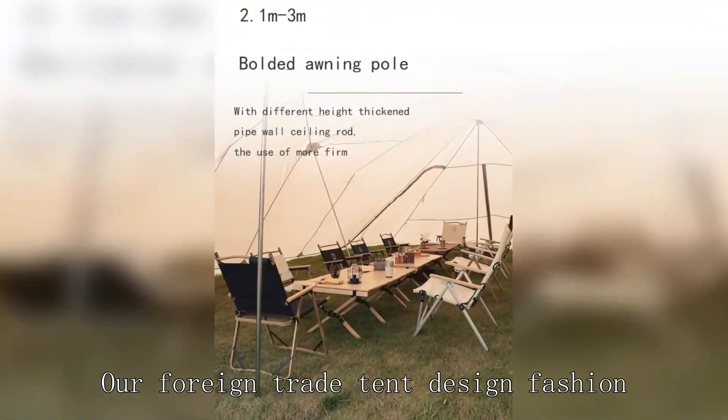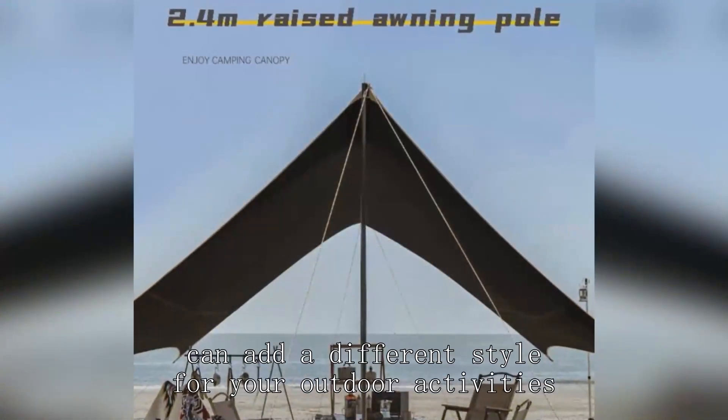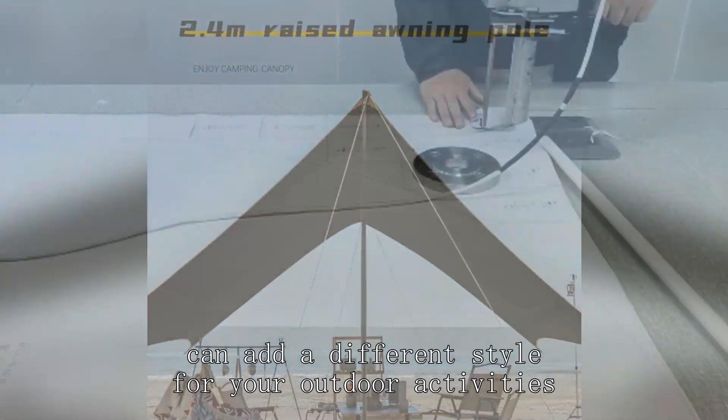Our foreign trade tent design is fashionable and beautiful, and can add a different style to your outdoor activities.